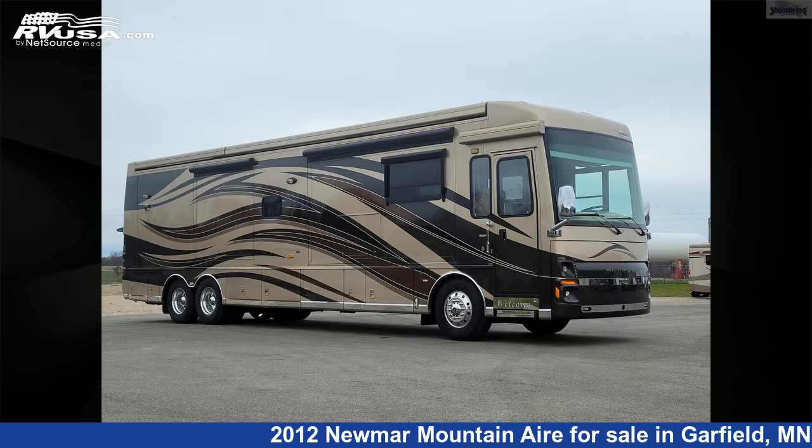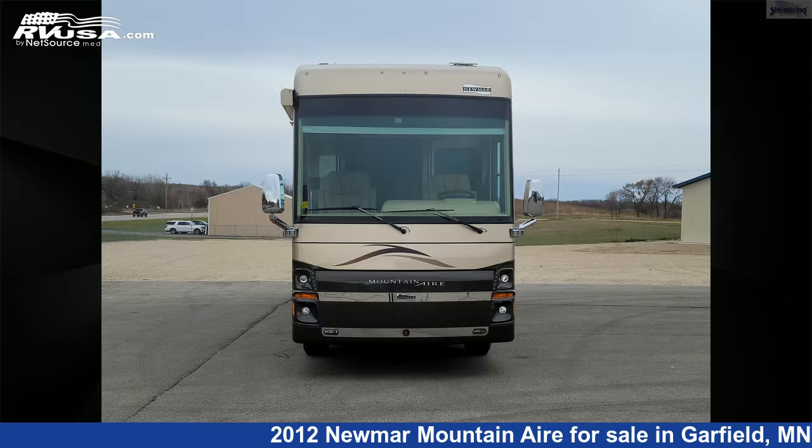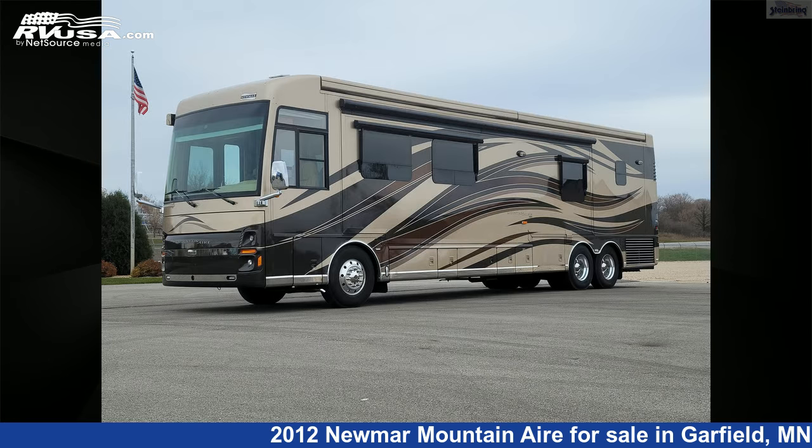This 2012 Newmar Mountain Air 4346 with full wall slide and two power is a diesel pusher RV. It is located in Garfield, Minnesota 56332, and is offered for sale by Steinbring Motor Coach.